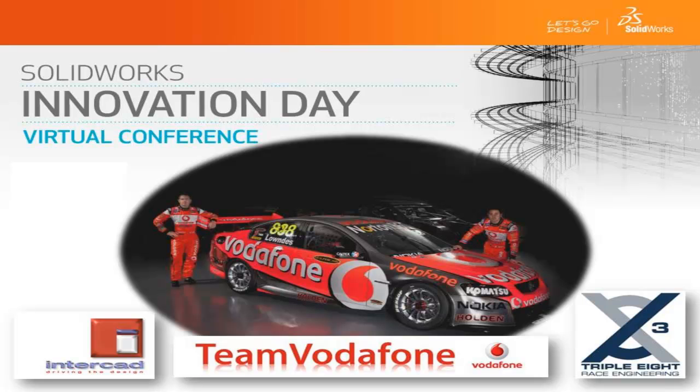Team Vodafone competes at the highest level in the Australian V8 Supercar Series. Triple Eight Race Engineering is the company behind the race team, and since its humble beginnings in 2003, has become one of the most successful teams in the history of V8 Supercars, with 60 race wins, Drivers' and Teams' Championships, and 4 wins of the iconic Bathurst 1000 race, including a 1-2 in 2010.